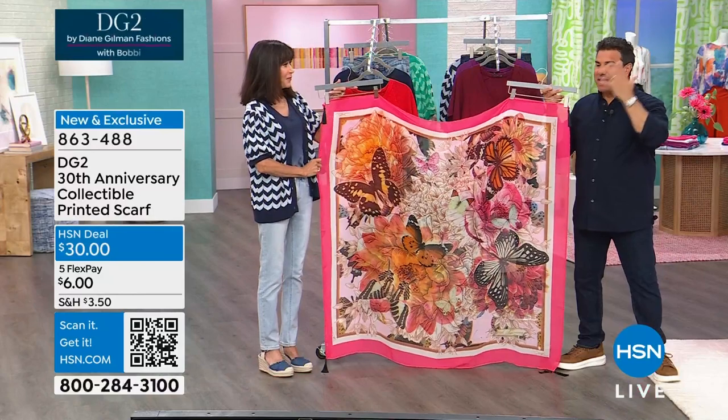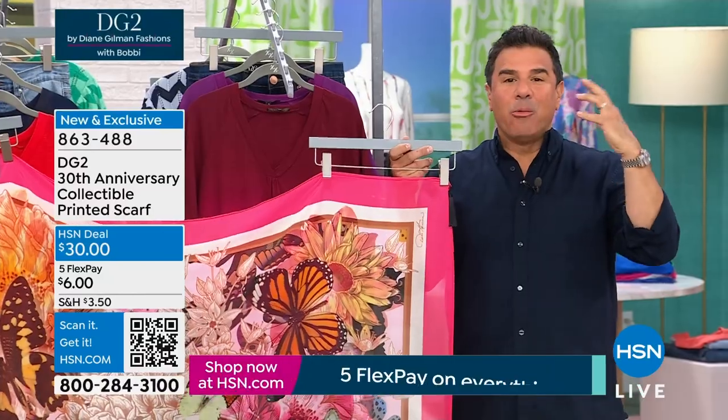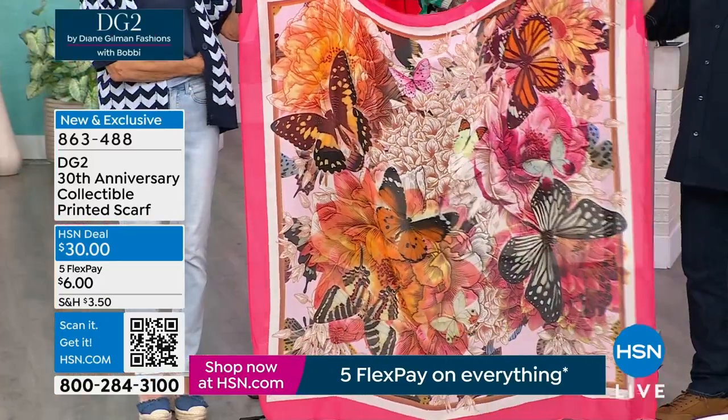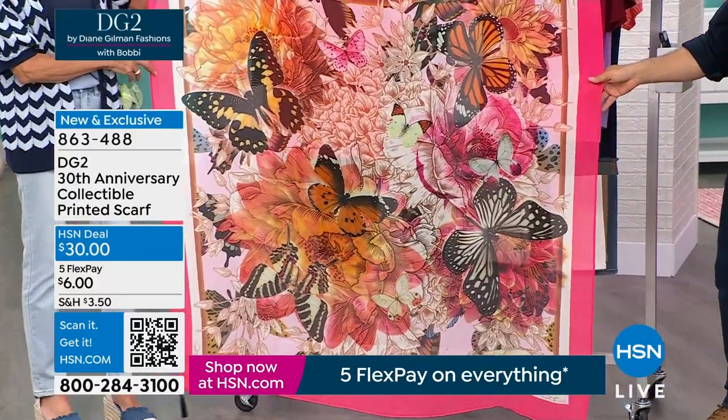I worked really hard on this scarf because I love butterflies. I know our customers love butterflies. We wanted to celebrate things that have identity and are iconic in our brand. And when you think about what's in this scarf, you'll see a lot of Diane's history as we celebrate 30 years here.